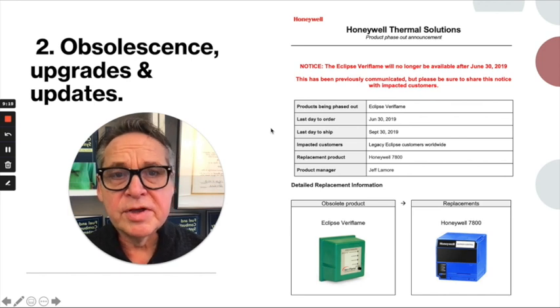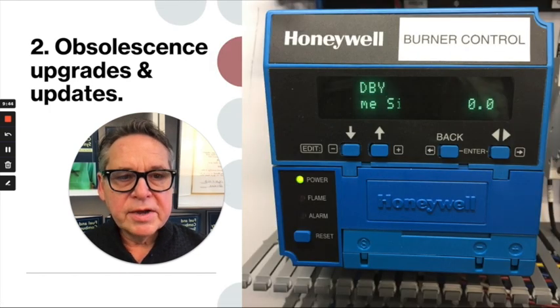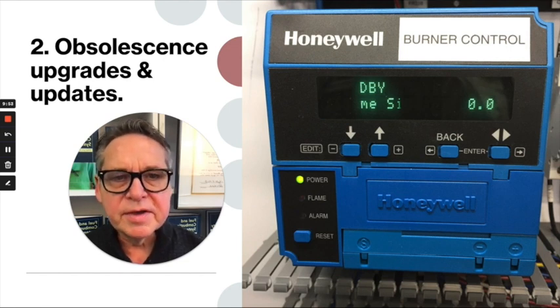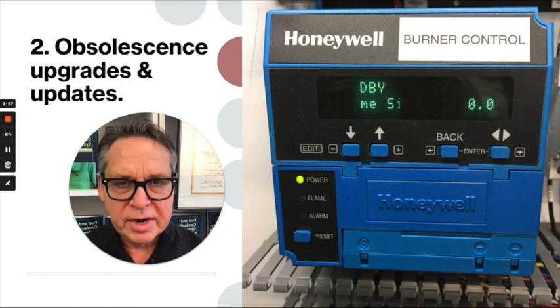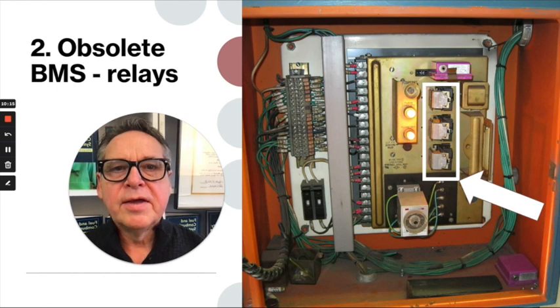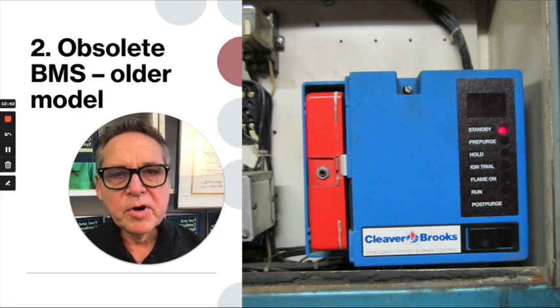Don't you think it'd be a better idea to do this on your terms rather than in the middle of a critical production period? This is why we recommend that clients always pay attention to obsolescence issues. Here's one of the later-model 7800 Series burner management systems. The blue Honeywell BMS boxes — their 7000 Series — are also obsolete. Honeywell burner management systems with open relays are also obsolete. The burner management system is one of the most important devices you have, so it's a good place to start investigating.